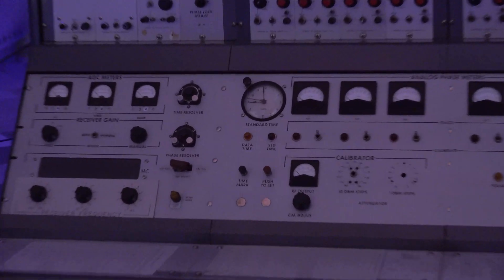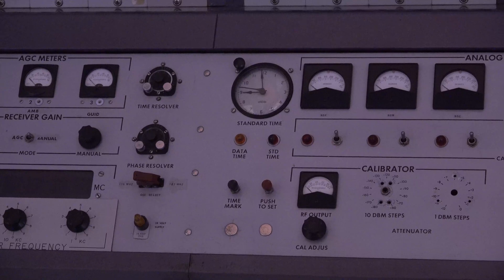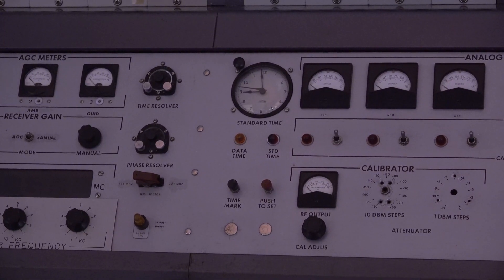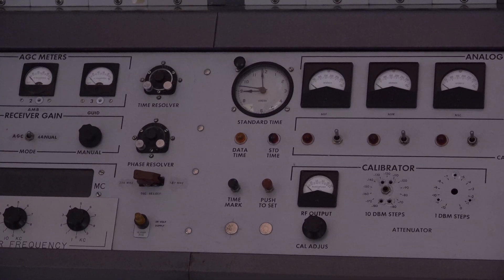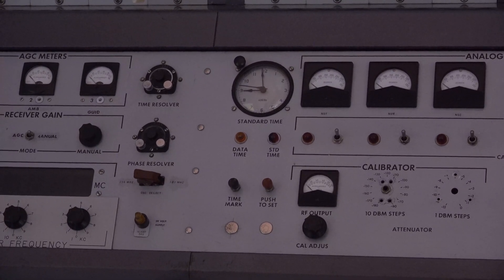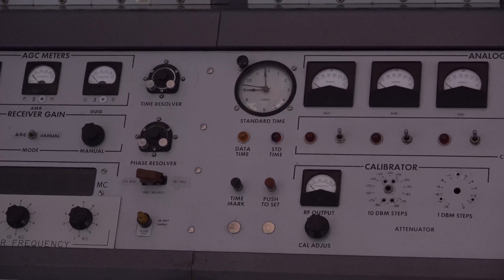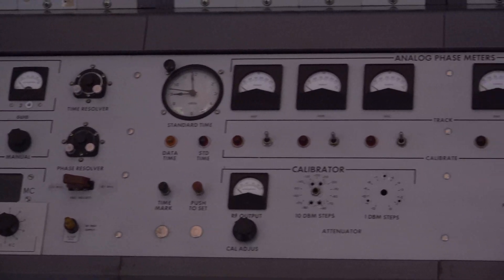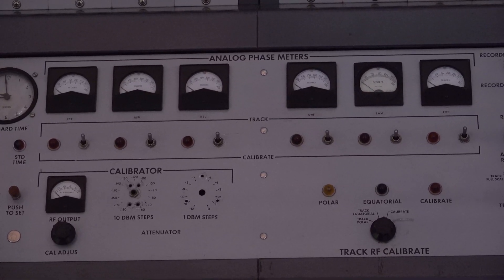What about the standard time clock? Yes, time mattered greatly — the whole station and the entire network were locked together on one time reference. We had an atomic clock, and it was displayed on an analogue dial, not digital.